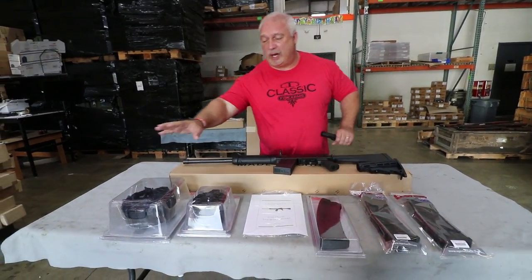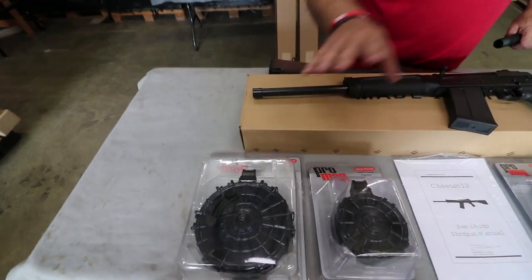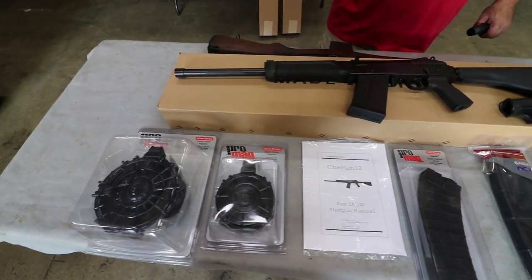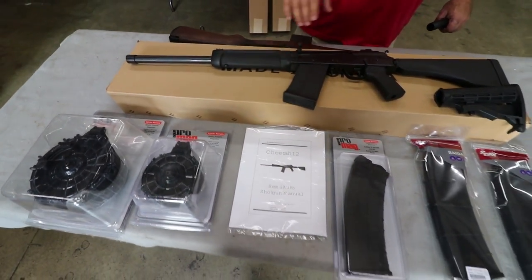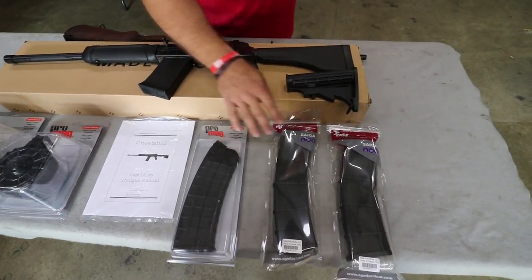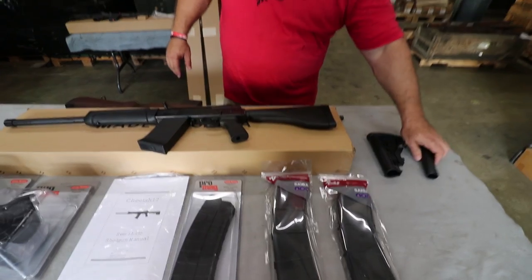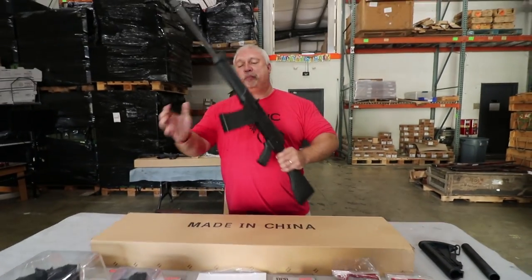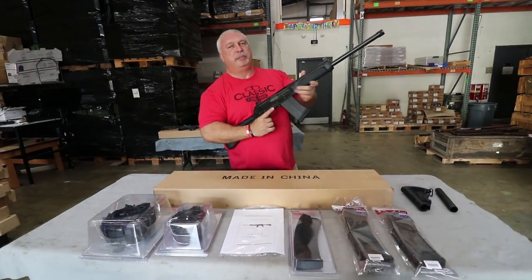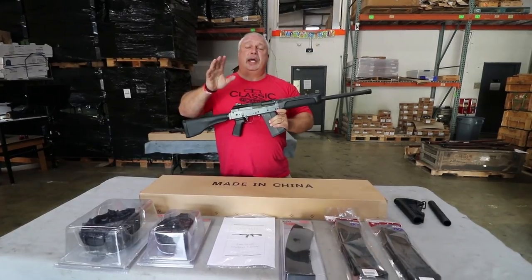Now of course, we still have all of our drum mags. We have big drums, little drums. I think we offer a 20 round drum, a 12 round drum, and a 10 round drum, all from ProMag. We have 10 and 12 round ProMag magazines, as well as 10 and 12 round magazines by SGM Tactical. But the big news is the Cheetah 12 gauge shotgun, semi-automatic, at a new great low price of only $499.99.